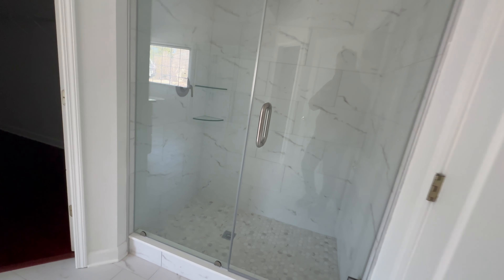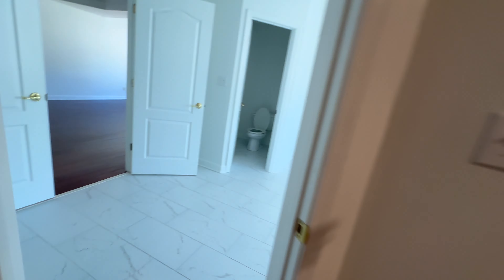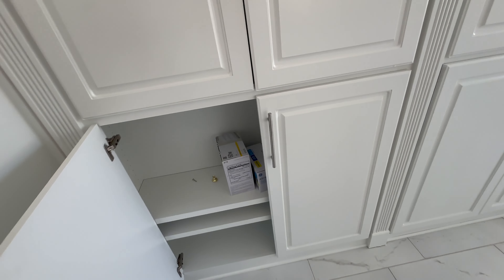This is a huge bathroom — it's almost as big as a room. There's a new shower, and it's just huge. There are also cabinets for storage.